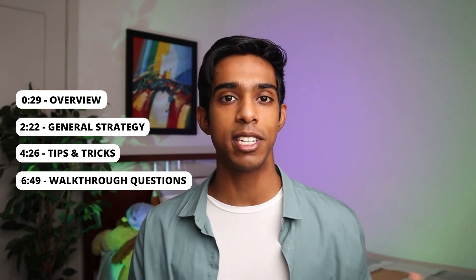In this video I'll give you an overview of the subtest, share my general strategy, my tips and tricks, and finally go through some questions live on camera.